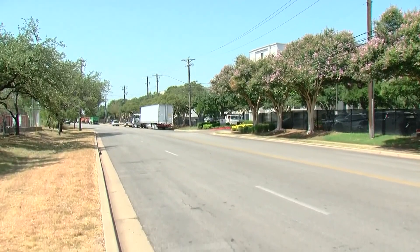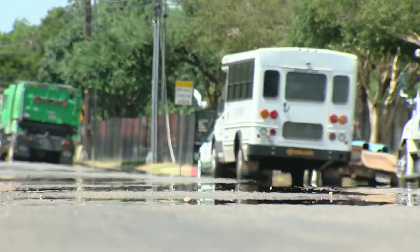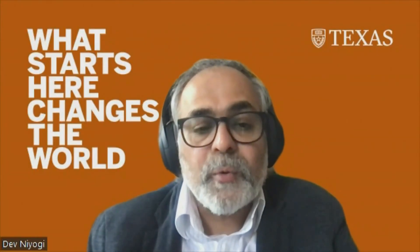Minardis Drive in South Austin got sprayed with the light-colored seal that reflects sunlight last fall. Since then, the University of Texas has done a series of tests to find out how effectively it reduces temperatures. On average, it could be anywhere from 2 to 5 to 10 degrees, depending on the conditions.